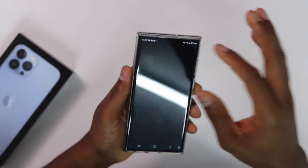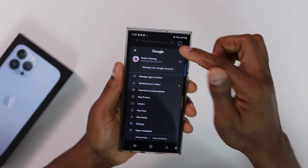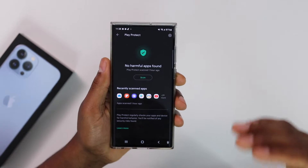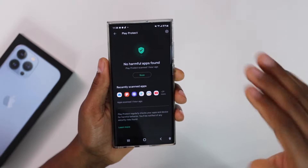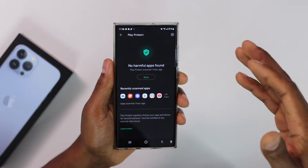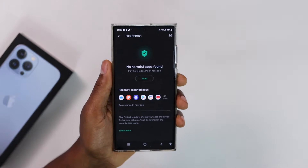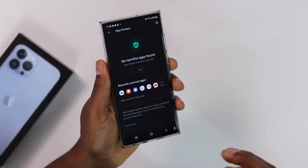If you still have the problem, let me show you another reason why it happens. Go back, click on your profile picture on the top right side, then tap on 'Play Protect.' When you try to download an app, your phone has to scan it to make sure it doesn't have viruses. That's another reason why sometimes it takes time — especially if you don't have a really good internet connection.